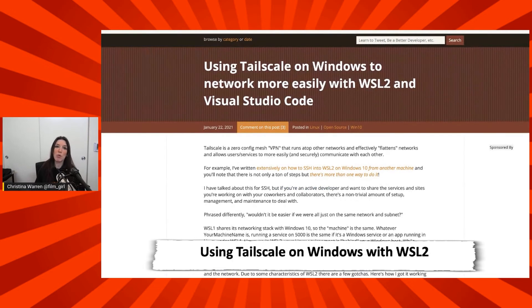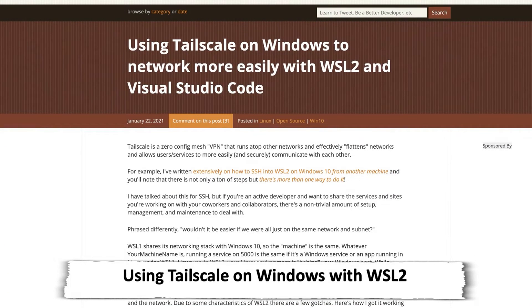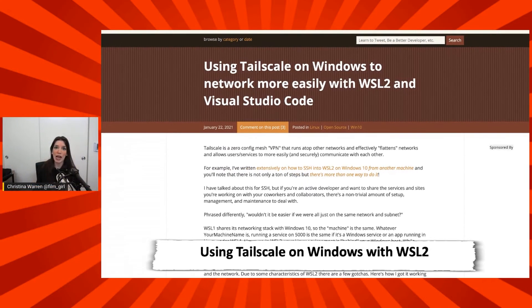In other news, I wanted to give a happy birthday shout out to everyone's favorite developer, Scott Hanselman. Happy birthday, Scott. Scott wrote a really great guide on his blog to using Tailscale with Windows, WSL 2, and Visual Studio Code. Tailscale is basically a VPN, but it's kind of like a mesh VPN.